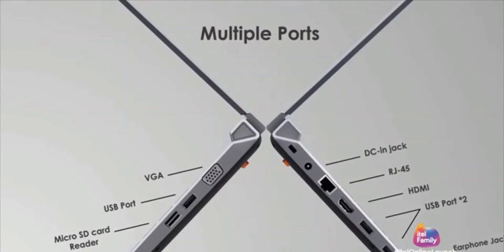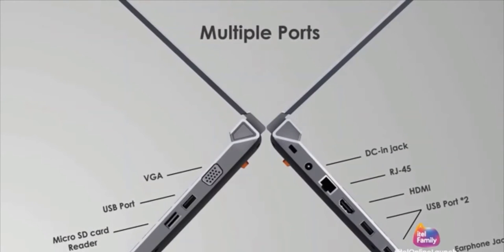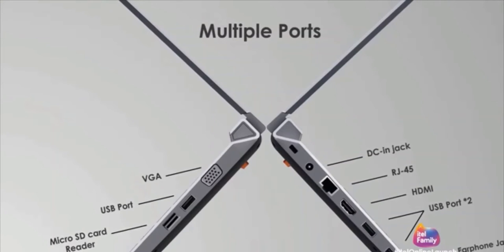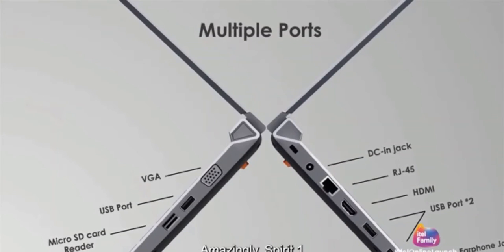First things first — who named this laptop? I mean, come on, there are other names you could use. Why did the name Spirit One come up? Anyway, the itel Spirit One laptop rocks three USB ports, one HDMI port, a micro SD card slot, a headphone jack, and an Ethernet port.